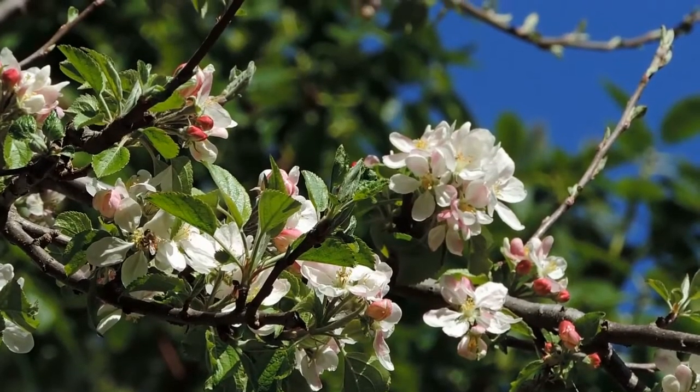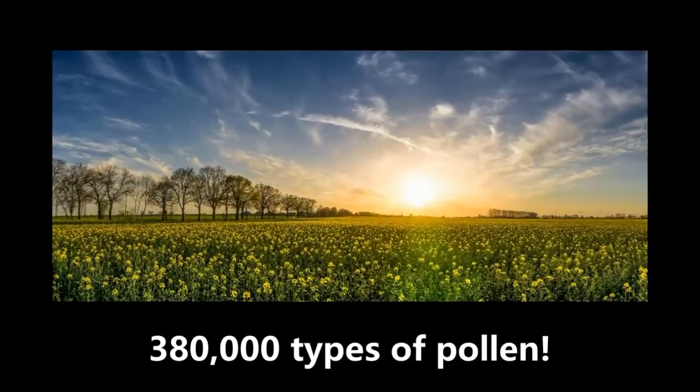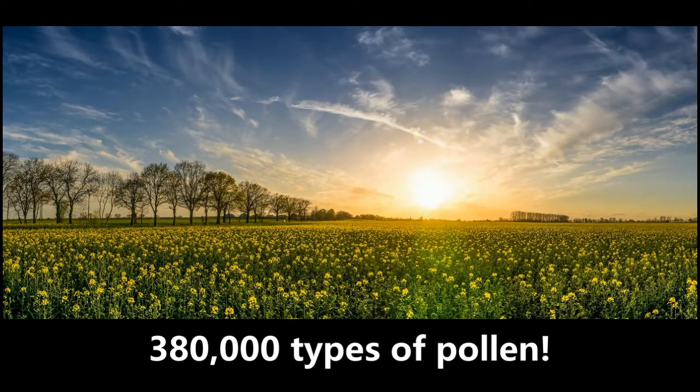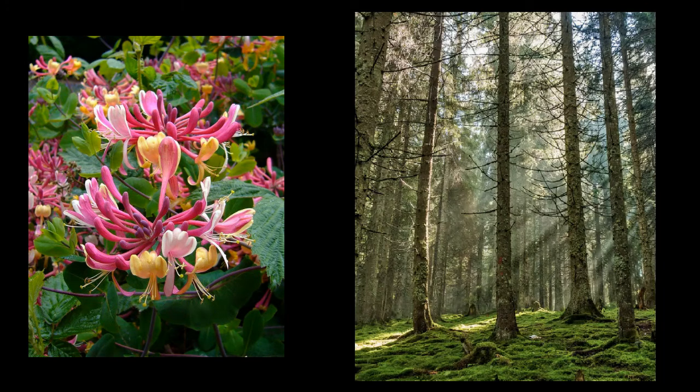Pollen is the plant's way of reproducing itself. Surprisingly, there are 380,000 pollen-producing plants worldwide. These plants range from flowering honeysuckle vines to tall, cone-bearing pine trees.